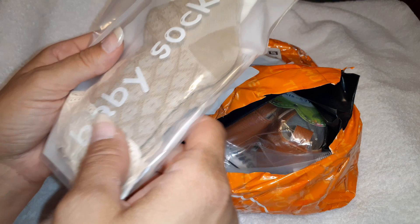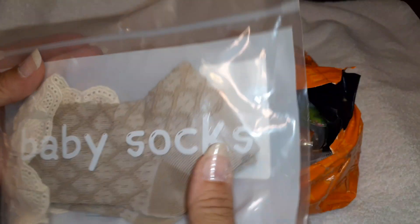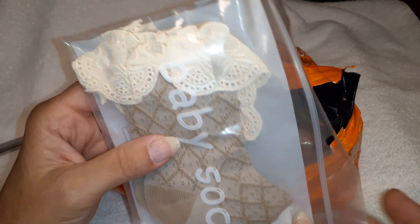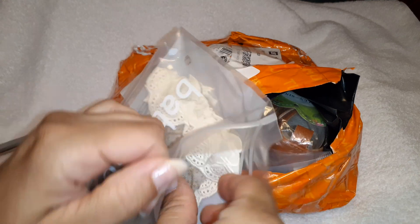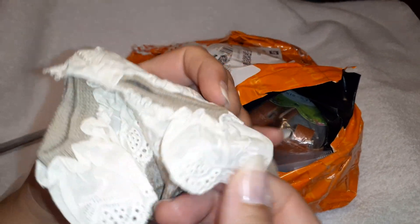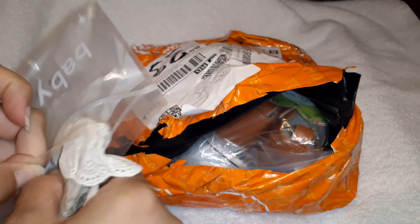We'll see how the things that I ordered come out. Look at these — these are some pretty baby socks that I got to begin with. They have some pretty lace on them. Wow, these are really nice. There are two socks there with pretty lace on them. So those are a nice deal from Temu.